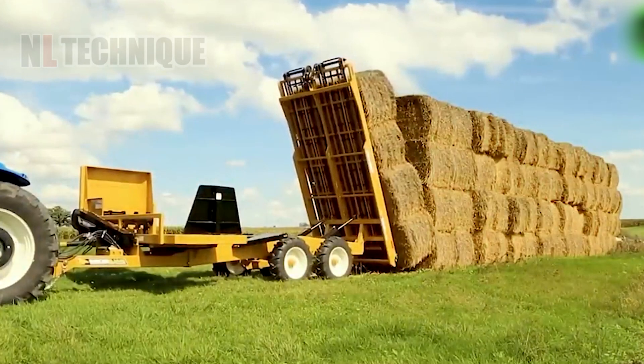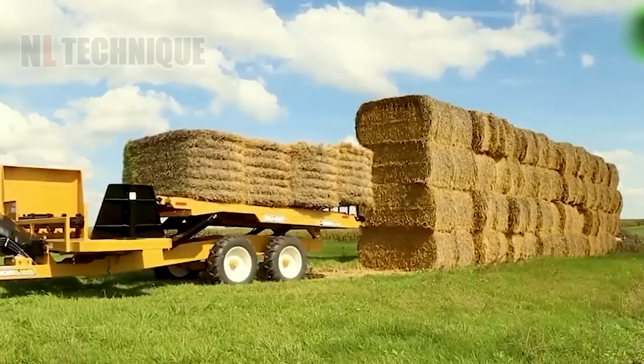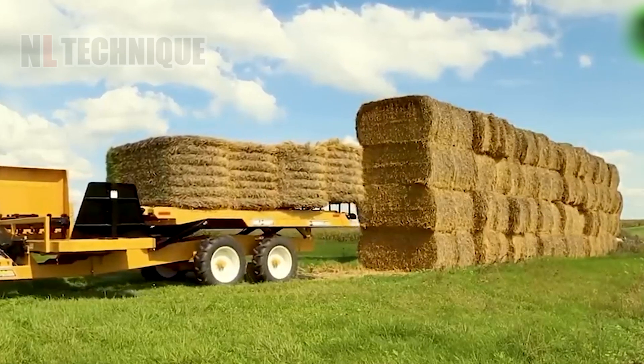The Boss 4V2 is a machine that transforms how farmers and ranchers work with hay every day, allowing operators to process hay better than ever before.